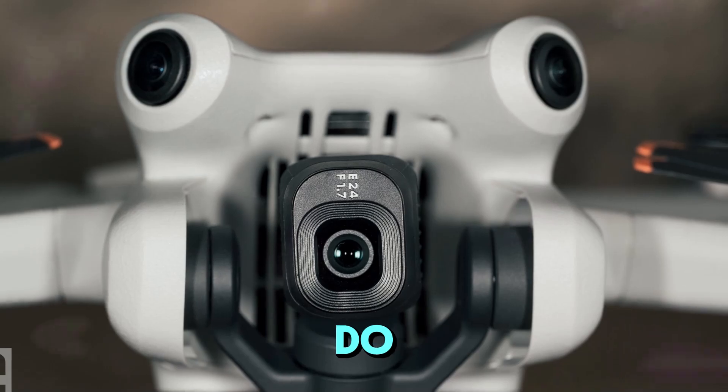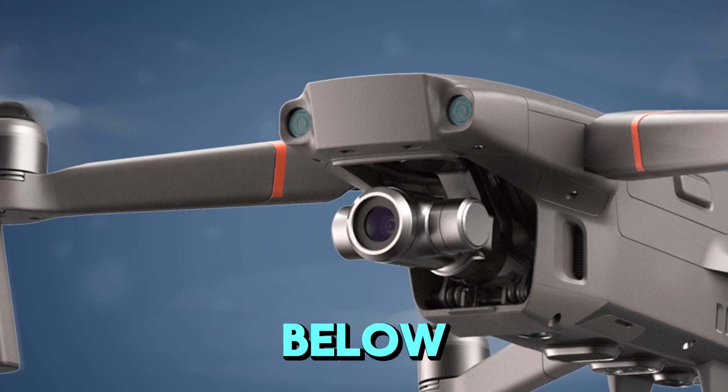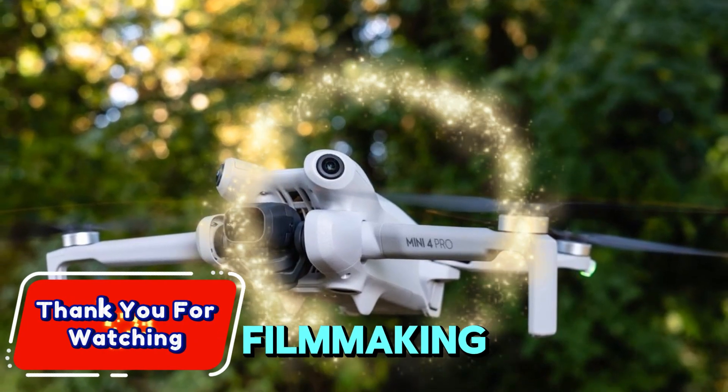What upgrades do you believe would make the Mavic 4 Pro a worthy investment? Share your thoughts in the comments below. Don't forget to give a thumbs up and subscribe for more updates on the latest drone technology and filmmaking trends.